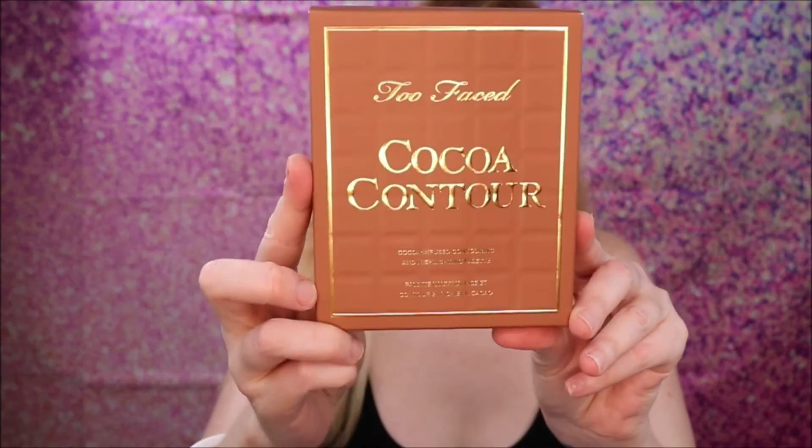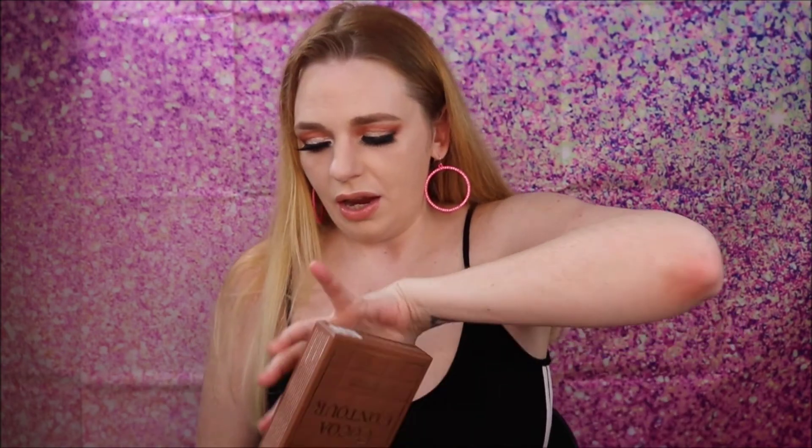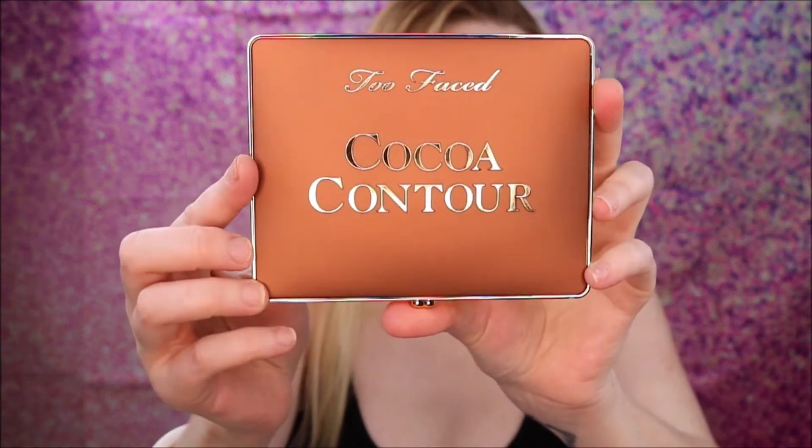The next product is the Too Faced Coco Contour Palette — I also wanted this! It's a coco-infused contouring and highlighting palette with three highlight shades and three contour shades. This retails for $44 and we are definitely going to be trying this on.